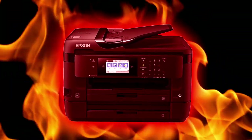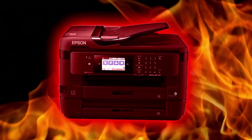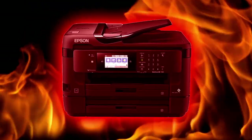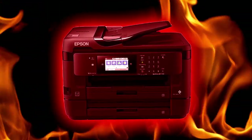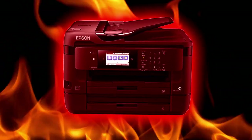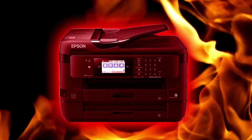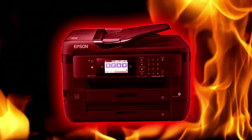SCP-7720-1 is a large tome simply labeled Printer Instruction Manual, which was discovered alongside the printer. This item contains descriptions of numerous error messages and malfunctions to which the printer is prone, along with instructions on how to resolve them. Some of these instructions are mundane, while others are believed to constitute anomalous rituals. The instructions displayed within, if executed properly, have invariably proven effective in resolving issues with SCP-7720.